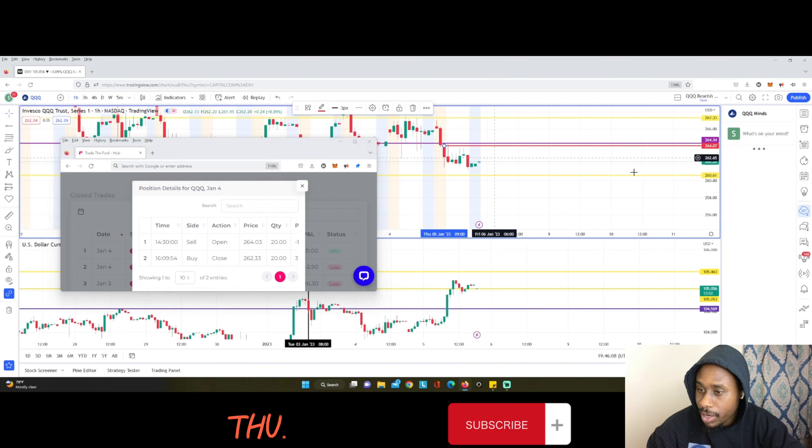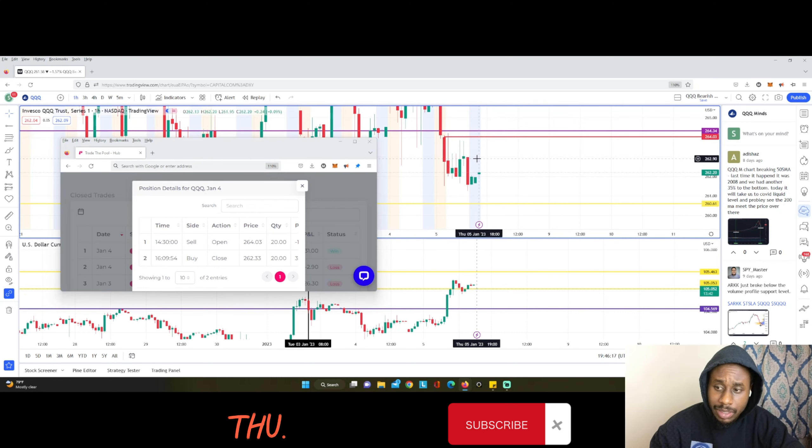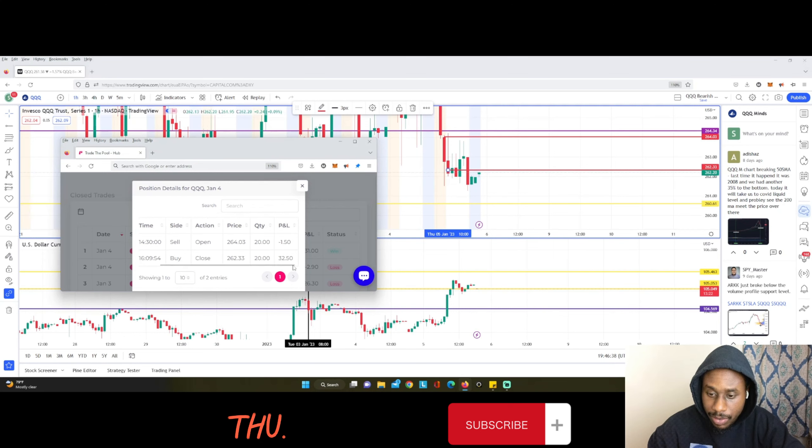The fill price will vary depending on what platform or broker you're using. So at 2.6403, I entered to the sell side — basically the top of that candle. I then exited on the 10 o'clock candle at 2.6233.